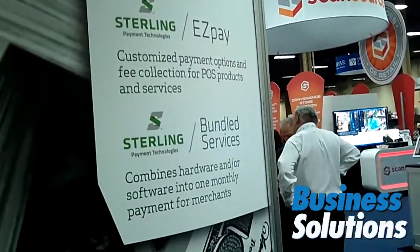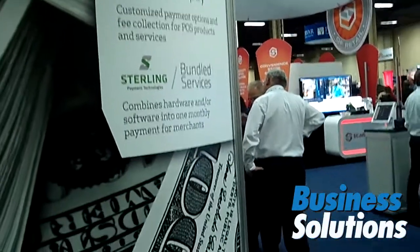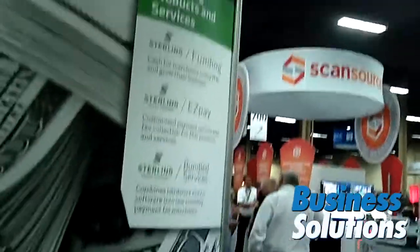We have Sterling Easy 3, which is us collecting your money for you. If you have ongoing services or service contracts with one of your merchants, we will take that money for those service contracts out of their daily credit card deposits. So if it's a $60 a month service contract, we take $2 a day from the merchant and send that money to you. How much easier is it to sell a $2 a day service than it is a $60 a month service? Our dealers really like that program.